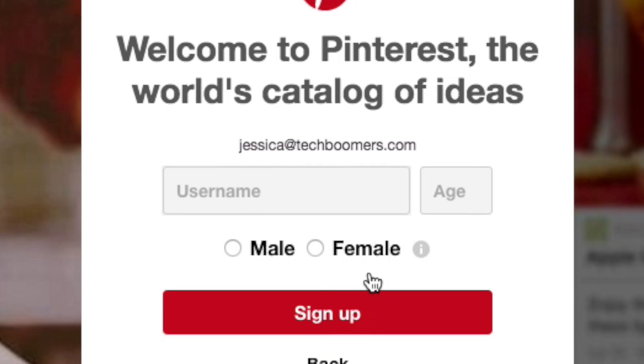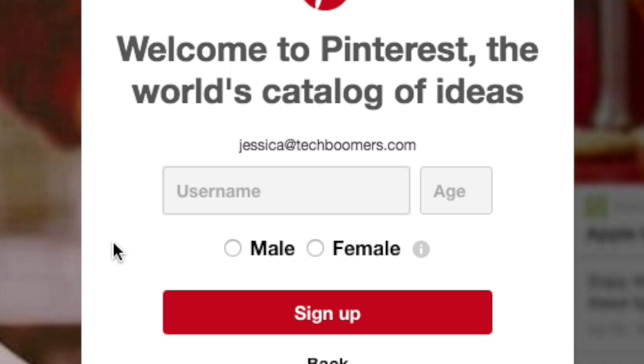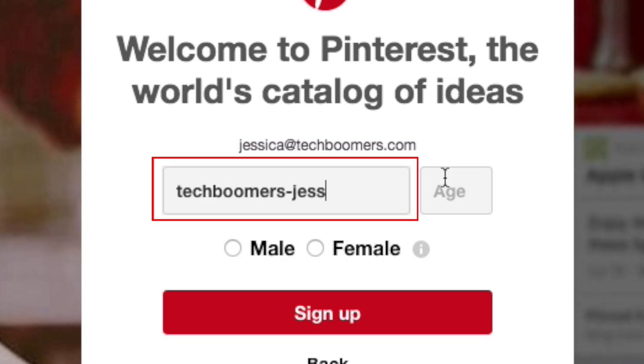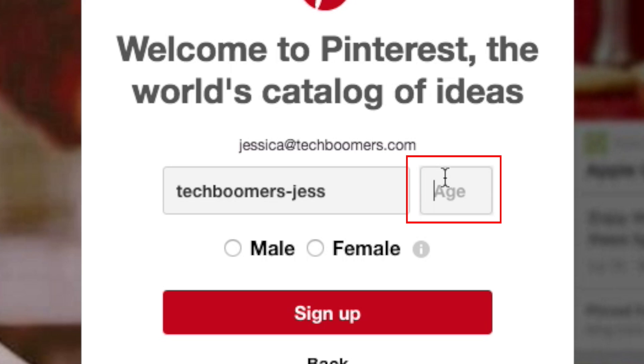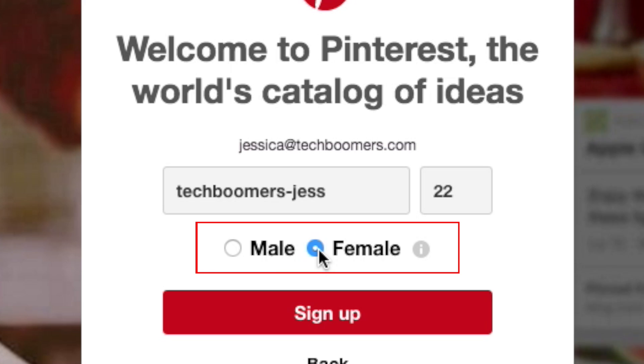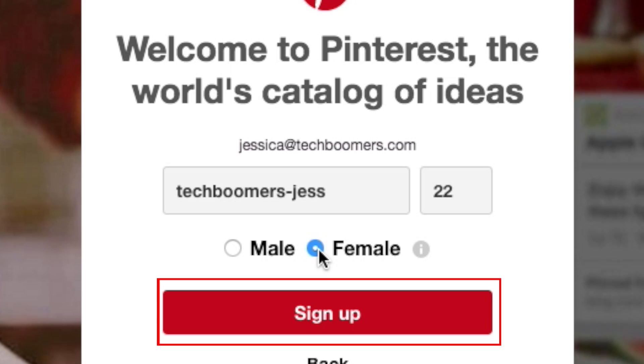On the next screen, you'll be asked for a little more information. Click in the text box and type in a username you want to use for your account. Then click in the smaller box and type in your age. Finally, click either male or female to select your gender. When you're done, click the button that says sign up.